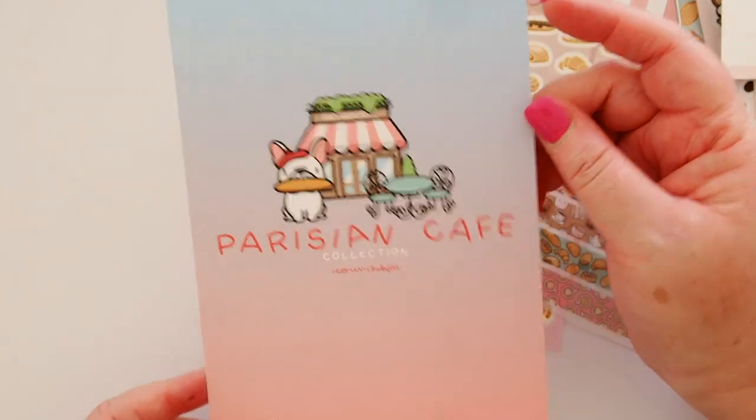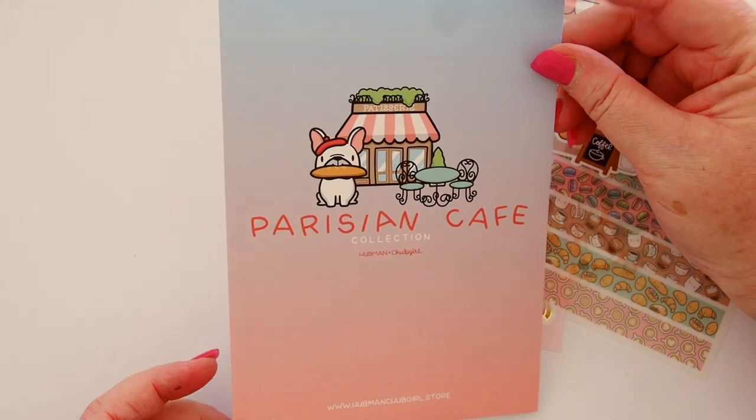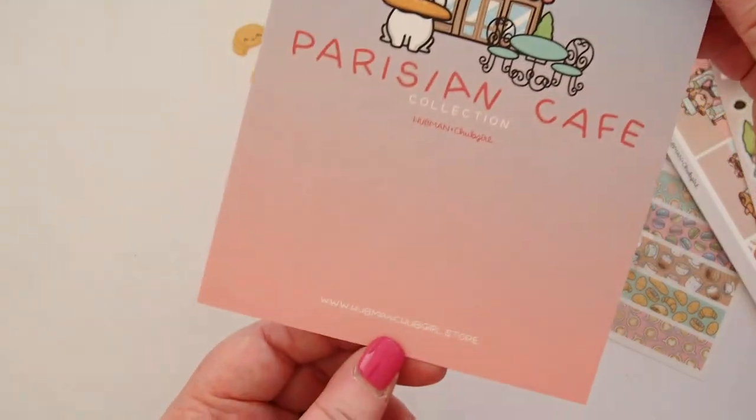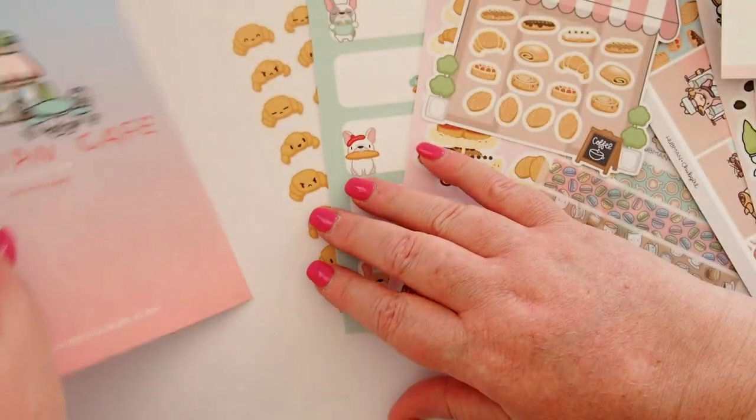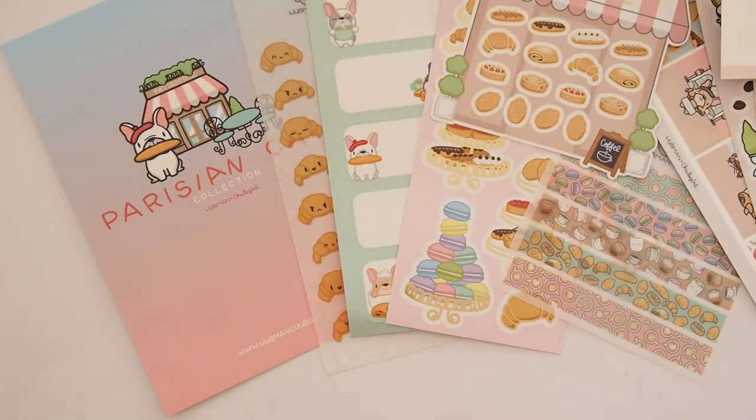Here is the journaling card that comes with the Parisian Cafe collection from Hubman and Chub Girl. Their website is at the bottom, but I'll leave everything for you in the description box. I'm not finished with that box — there's still three more things.